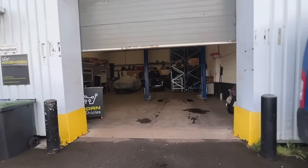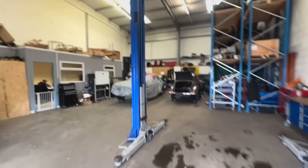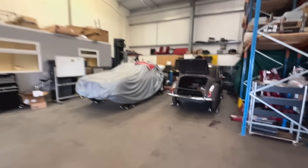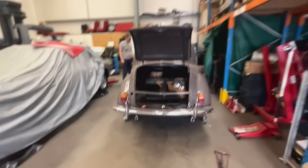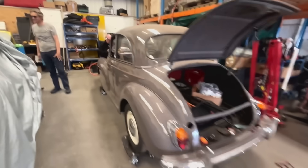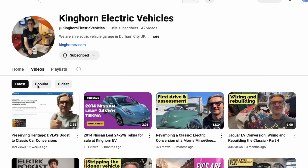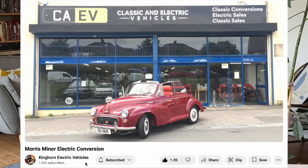George kindly showed me around the workshop and some of the conversions they have underway, including a Morris Minor we might make a video about when it's done, and a car under wraps for an unnamed celebrity, which looks very cool. George and the team are Leaf specialists who have used Leaf parts to convert a number of classic cars, including several Morris Minors, a 1969 Mercedes, a Datsun Cherry, a Jag S-Type, a Reliant Scimitar, and a Nissan Newbird, as well as servicing and selling EVs.